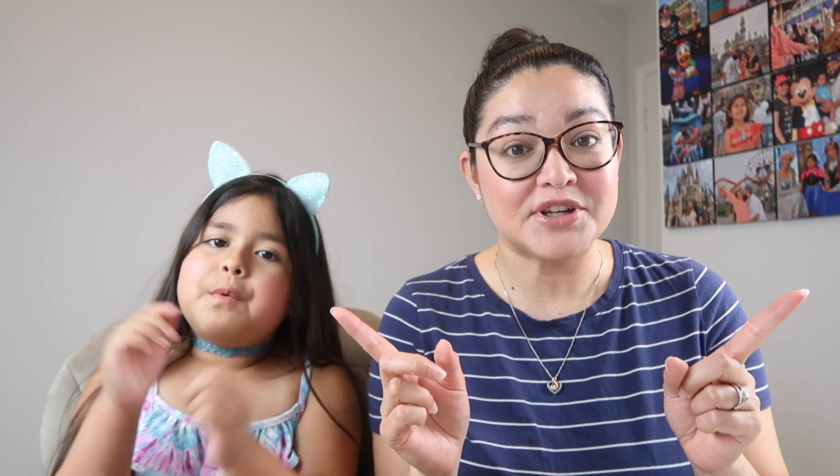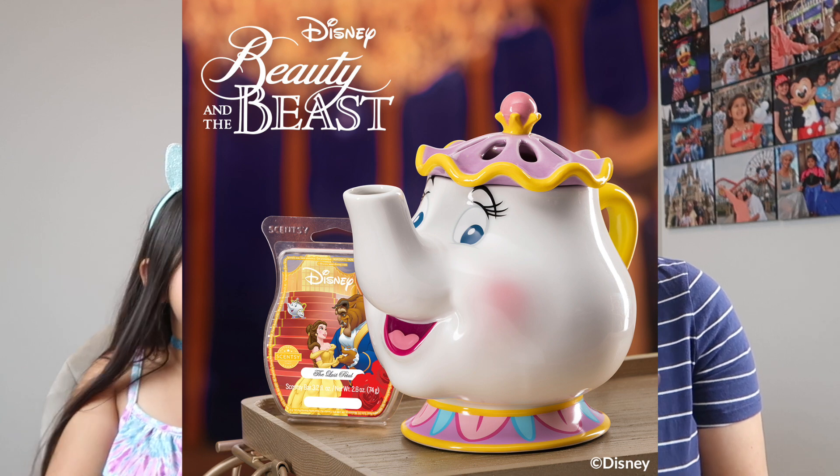That is basically everything for July. As I'm filming this — Thursday, June 24th — Scentsy just released today a Cars collection: a warmer, a bar, and scent circles, while supplies last. I will insert a picture. If you're watching this, go to my website and see if it's still available. We also released Beauty and the Beast last week. While I'm filming, the Beauty and the Beast bar and the Mrs. Potts Scentsy warmer are still available. I'll insert pictures — if you're interested, run and try to get those, but everything is only available while supplies last.